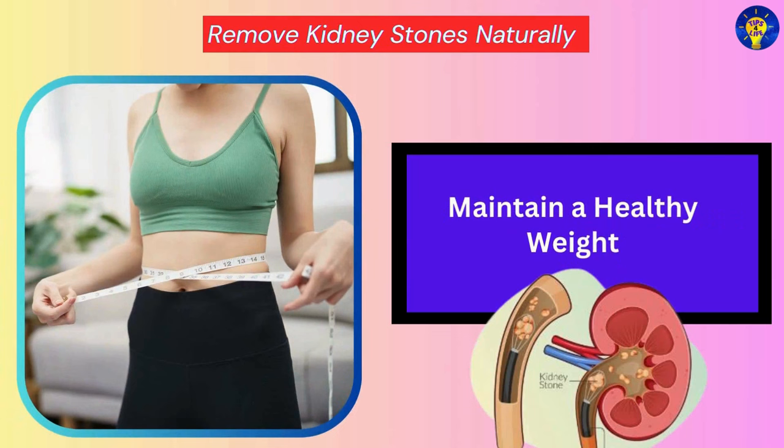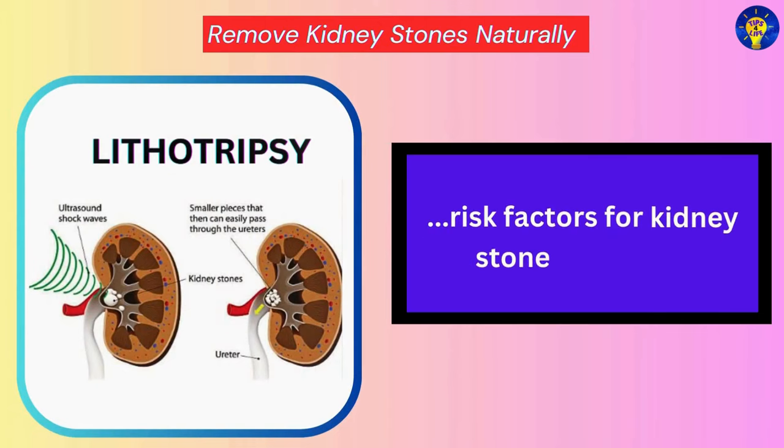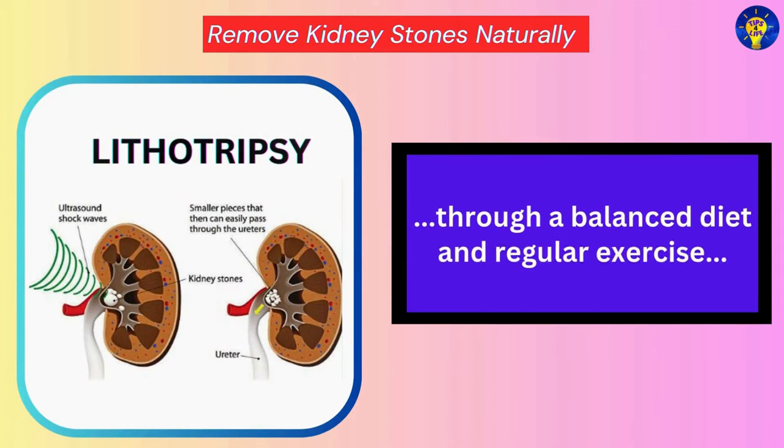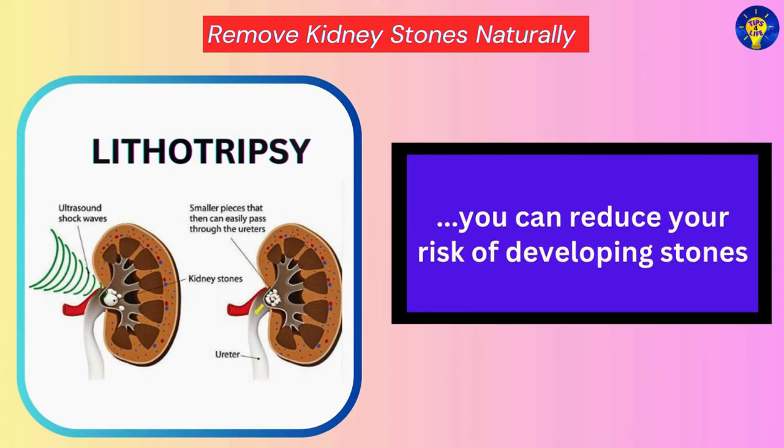Maintain a Healthy Weight. Research has established that obesity and excess body weight are risk factors for kidney stone formation. By maintaining a healthy weight through a balanced diet and regular exercise, you can reduce your risk of developing stones.